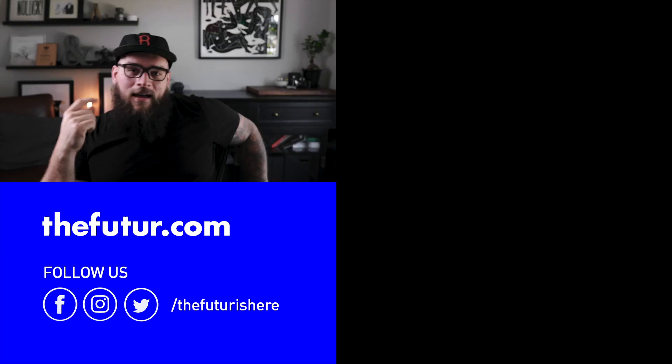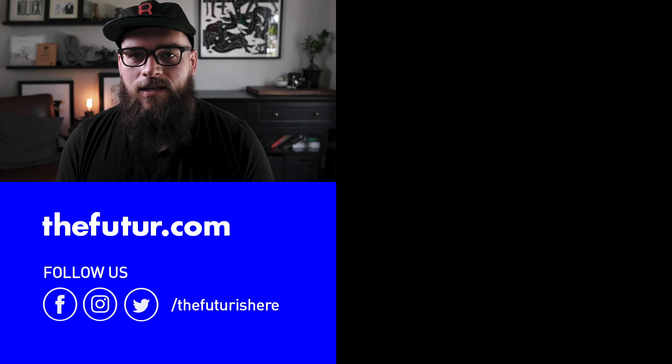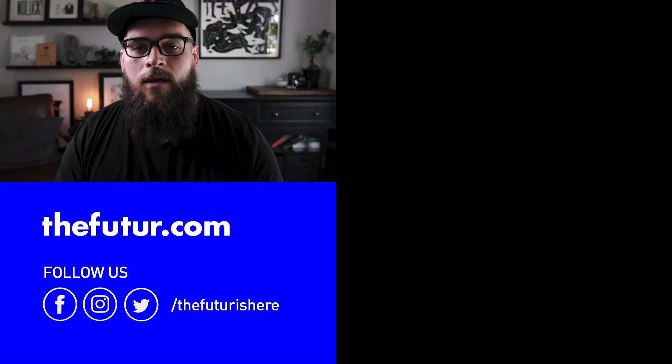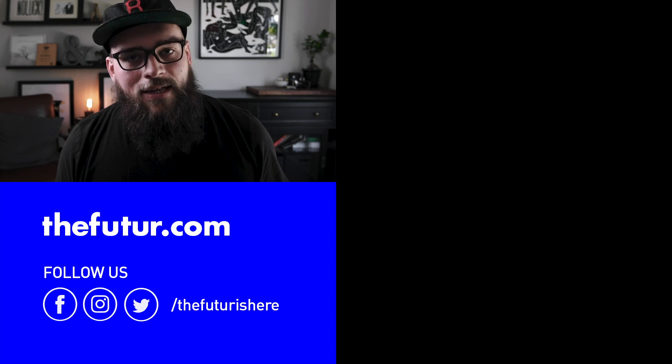Use that link because if you wind up signing up — and I think you will because I think you're going to love it — we get a small kickback. It's basically like buying us a cup of coffee. So go check them out. As always, I want you to go out there and crush it. You got this. I just remodeled my office — what do you think? Creative block is a b****. Go look, go see for yourself. Click the link. Do it now.